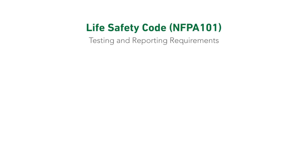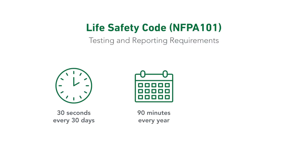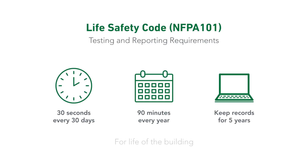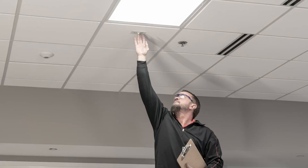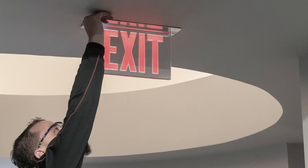Life Safety Code requires that you test and report your emergency equipment for 30 seconds every 30 days, 90 minutes every year, and keep the records for 5 years. This means the average building manager spends hours per year testing equipment. Imagine what they could accomplish if they got back that time and money.